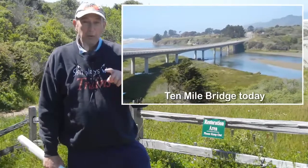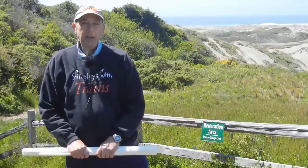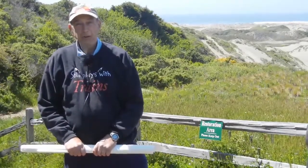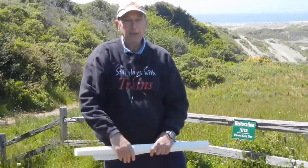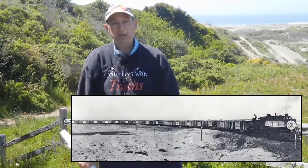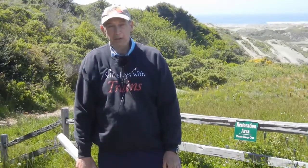Ten Mile was famous too in the Depression. The Union Lumber Company staged what they called a freedom train. They loaded up a huge train with logs and had a professional photographer stand on top of the sand hills and look down into the curve as the train was coming around it. It was an amazing picture and did a lot to galvanize sales of redwood in the east, which were so vitally important to the Union Lumber Company and other lumber companies along this part of the world.